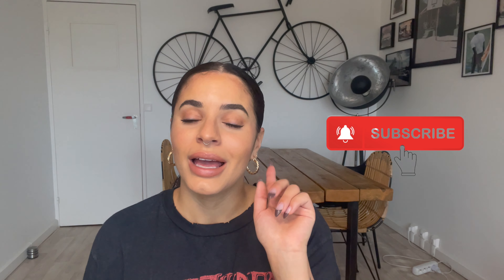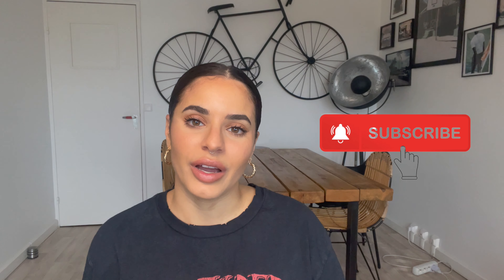Hey guys, I hope you liked the video and I hope you've learned something or just enjoyed watching. If you did, please leave a thumbs up. Don't forget to click subscribe and click the bell to be notified for every new video, and I'll see you guys next week!